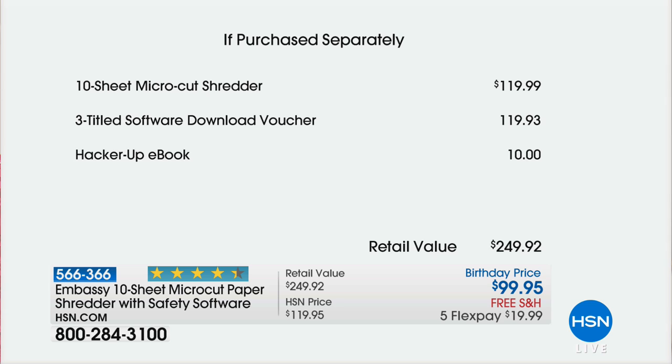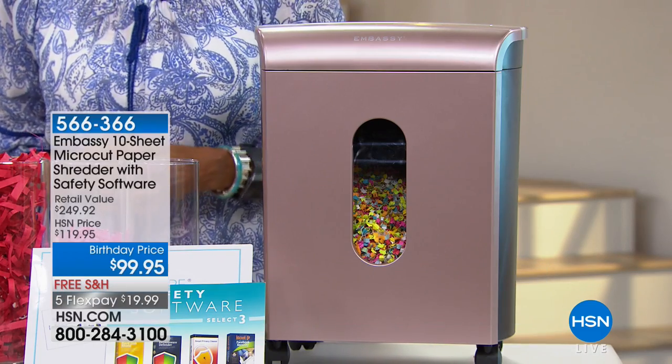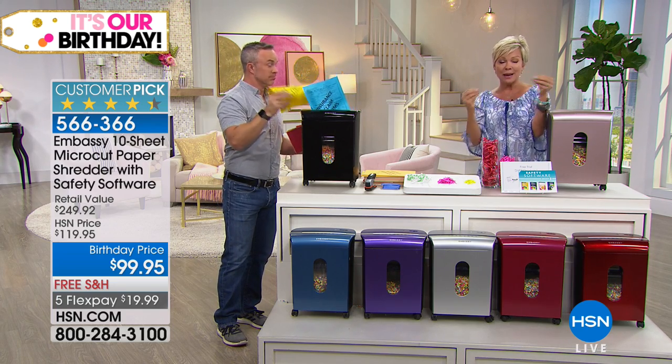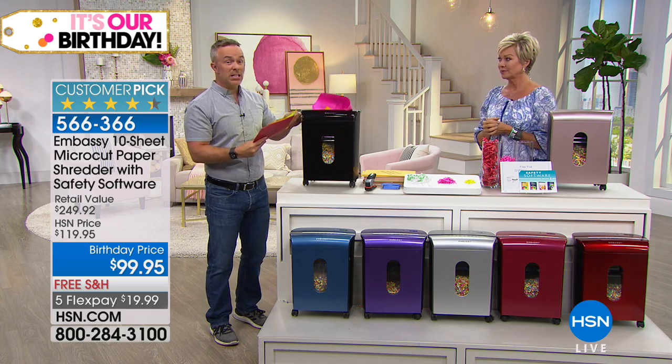There's $120 in software included that's going to help you feel more protected — because you will be. We even give you the Hacker Up ebook. It's a $250 bundle for all intents and purposes, but for our birthday we took the price under $100. It's our only Embassy shredder under $100. Micro-cut is the technology — not cross-cut, which is last decade's technology. Micro-cut makes documents into the smallest pieces so nobody could possibly reconstruct your account numbers.